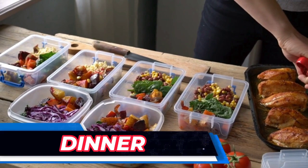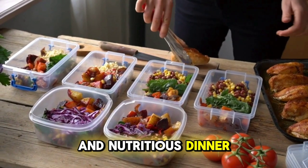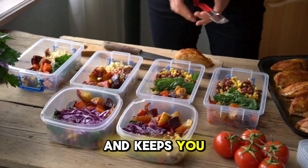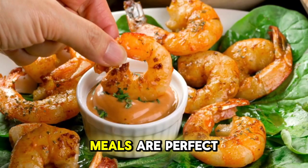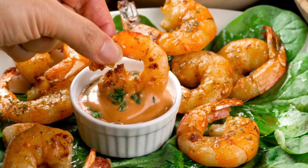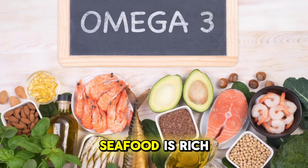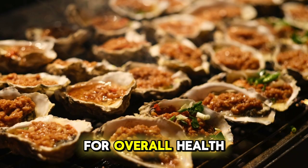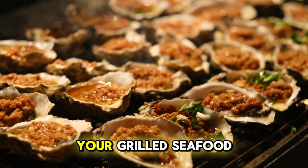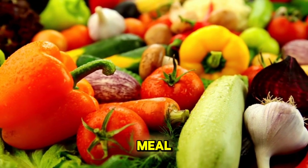As the day winds down, it's essential to enjoy a satisfying and nutritious dinner that supports your health and keeps you feeling refreshed. During the summer, light and grilled meals are perfect choices for dinner. One option is grilled seafood, such as salmon or shrimp. Seafood is rich in omega-3 fatty acids and protein, which are essential for overall health. Pair your grilled seafood with a side of grilled vegetables or a fresh salad to create a balanced and delicious meal.